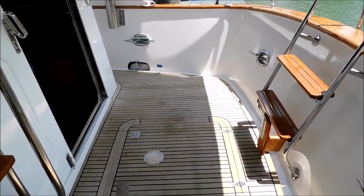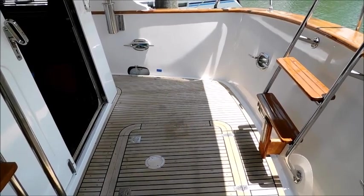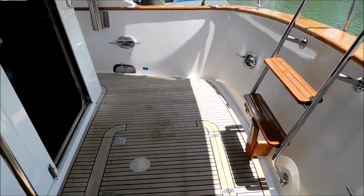Alan from Boatjet Phuket here again on the Nordhaven 46 from 1993, looking at the half-cockpit.